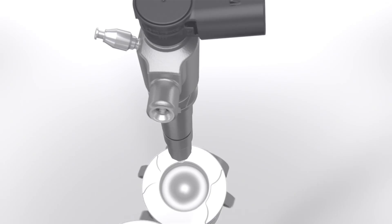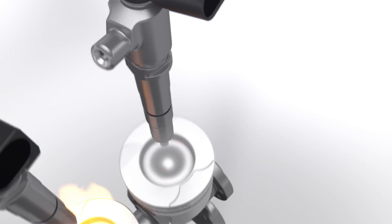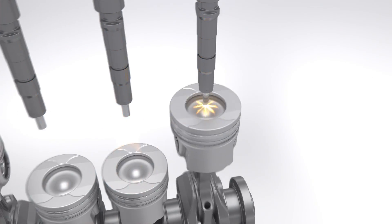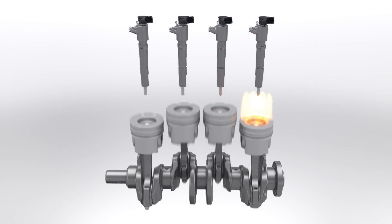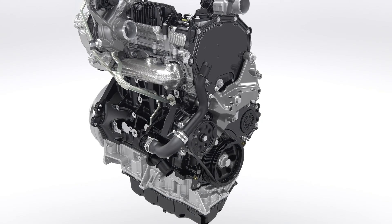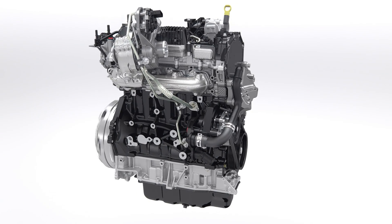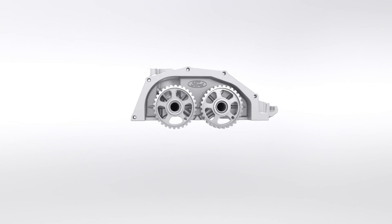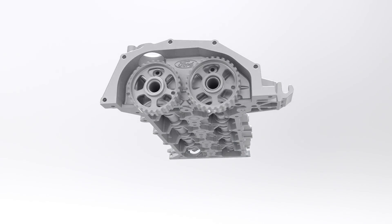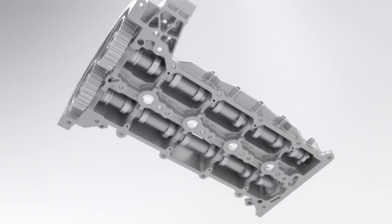This unique design called mirror swirl optimizes the burning process for higher torque, lower emissions and reduced fuel consumption. With this, the new Transit Custom reaches improvements of up to 13% in fuel economy compared to the outgoing engine. The cylinder head features a sealed camshaft module that helps to reduce friction, weight and engine size, as well as aiding manufacturing quality.